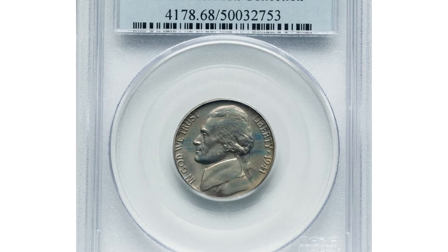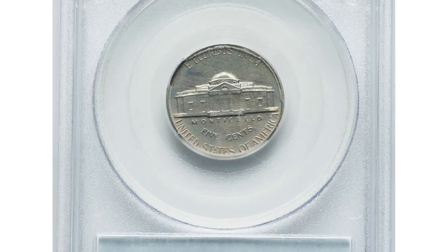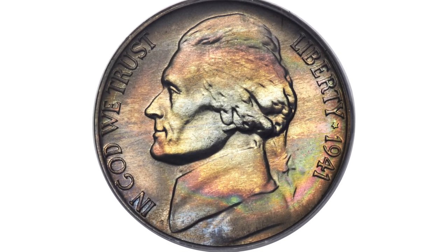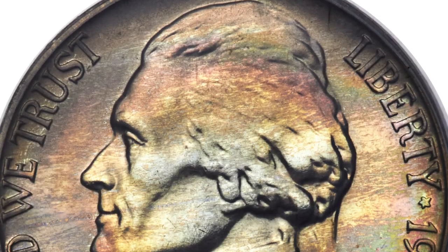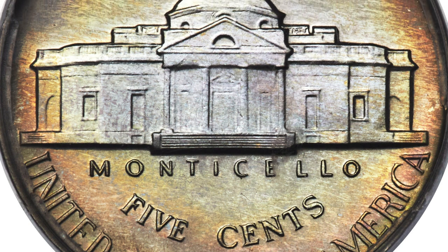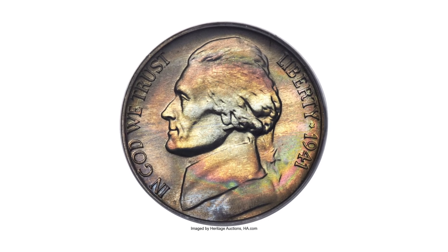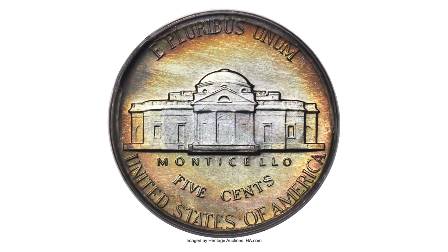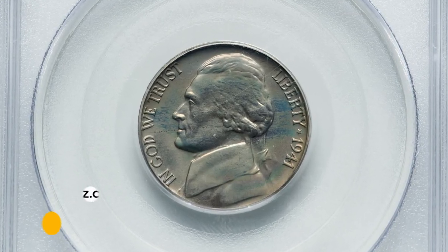Moving on to this 1941 Jefferson nickel in PR68 condition. Close examination with a loupe confirms the nearly perfect status of this coin, but its desirability is not limited to mere preservation. The untampered originality of the surfaces is demonstrated by streaks of rose, ice blue, and green iridescent toning seen over each side. Only eighteen thousand seven hundred and twenty proofs were struck in 1941, but surprisingly few were set aside by contemporary collectors. It fetched sixty-six hundred dollars at auction.